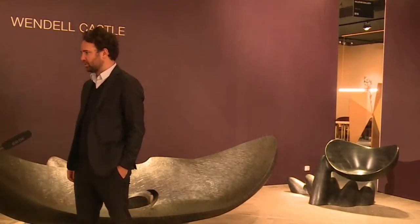I created Carpenters Workshop Gallery with my business partner Loïc Le Gaillard nine years ago in what was actually a former Carpenters Workshop. At the beginning, people just came with wooden boards to be cut. We decided to promote contemporary design, working with very young designers who were at the time completely unknown, and trying to establish them as artists doing functional sculptures.